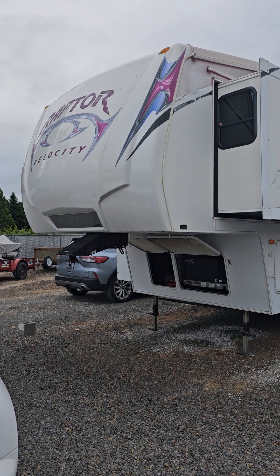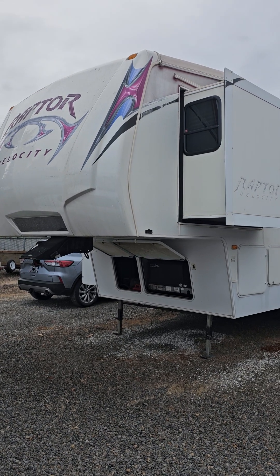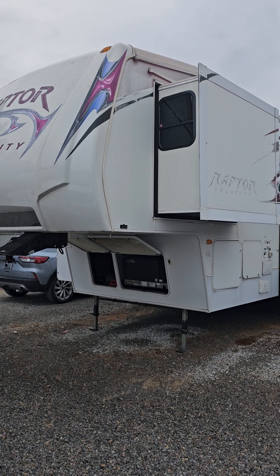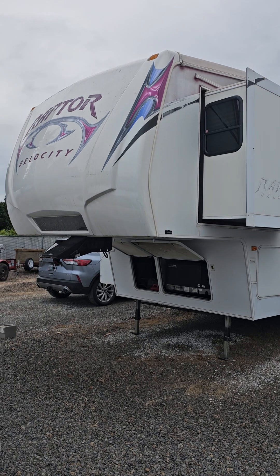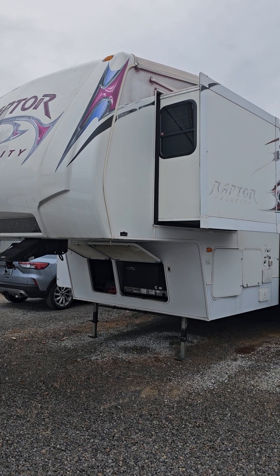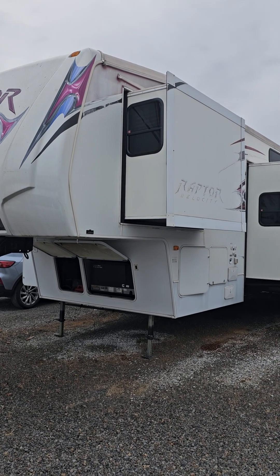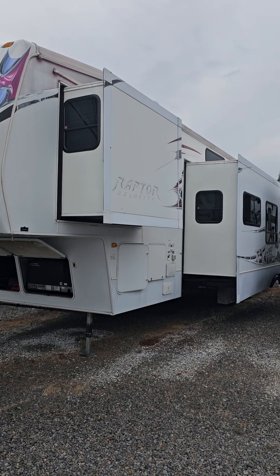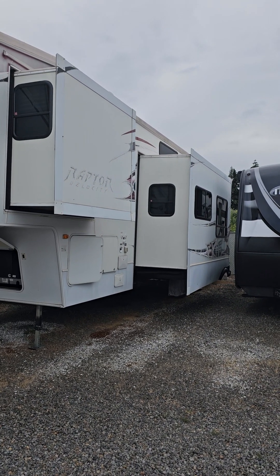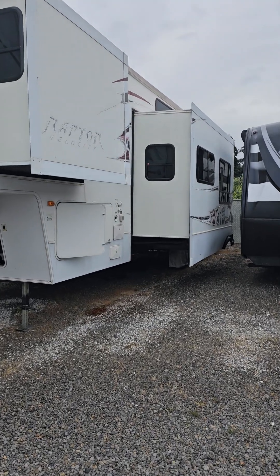Okay guys, I just wanted to give you a look at this thing. I'm selling it because I'm getting too old to go fishing and hunting anymore. So almost everything you see in this video will be going with it. We'll just take a quick walk around and let you see what we got here.